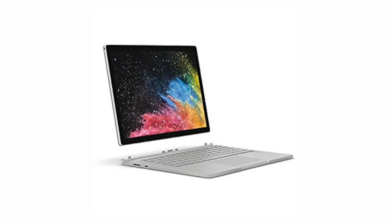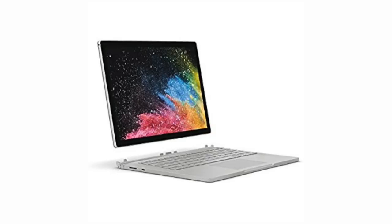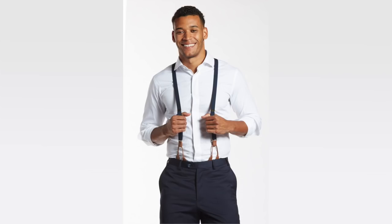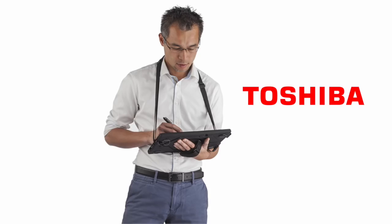When it comes to the most elegant 2-in-1s, you think Toshiba. And when it comes to the best suspenders for your technology, that's right, it's Toshiba.